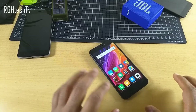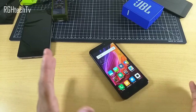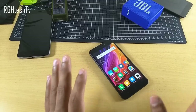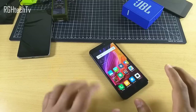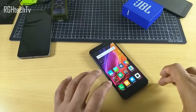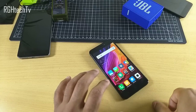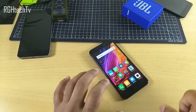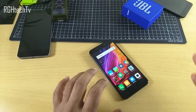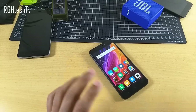Make sure to watch this video till the end if you're planning to purchase this device. Give this video a thumbs up and leave your opinions in the comment section below. There are three variants of the Redmi 4 available in India: 2GB RAM with 16GB storage at 7,000 rupees, a 3GB/32GB combination at 9,000 rupees, and a 4GB/64GB combination at 11,000 rupees.